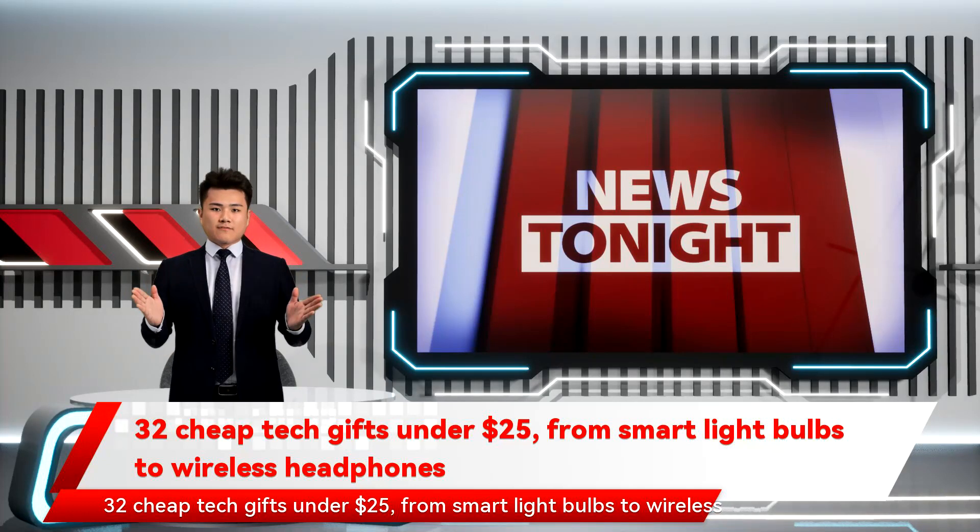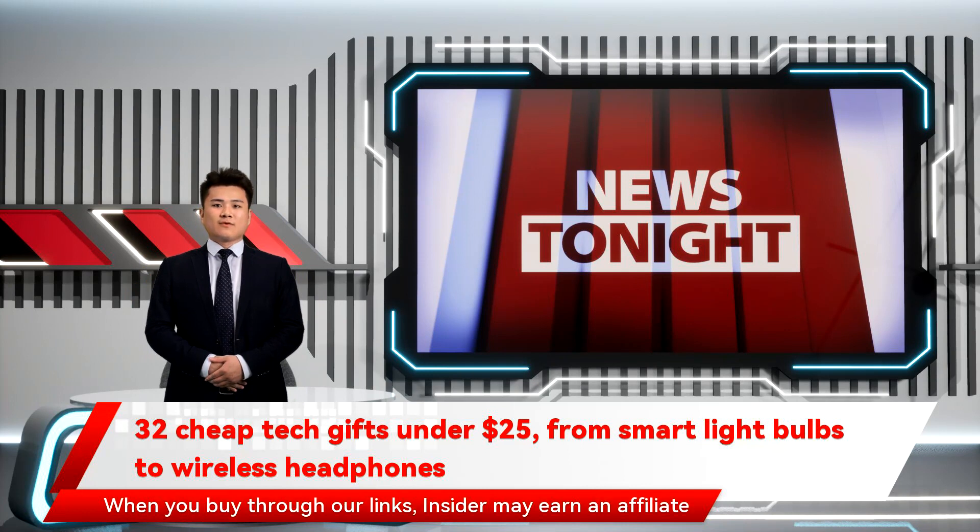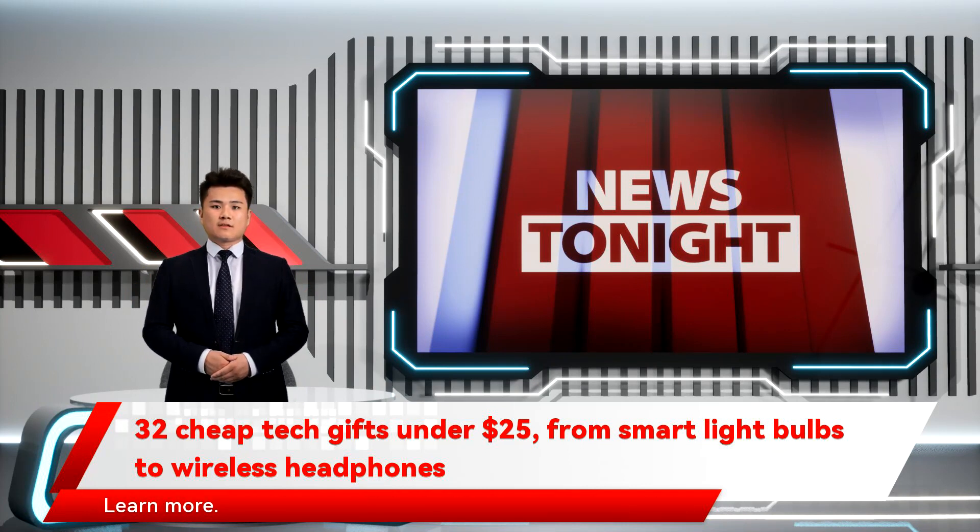30 cheap tech gifts under $25, from smart light bulbs to wireless headphones. When you buy through our links, Insider may earn an affiliate commission. Learn more.